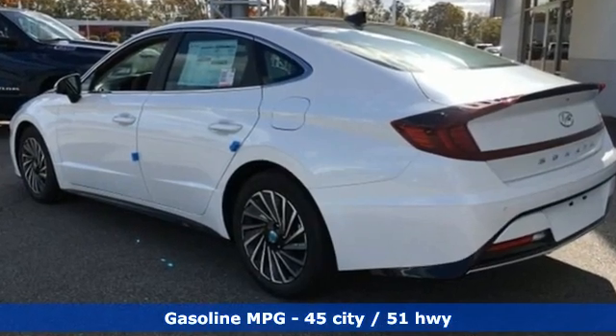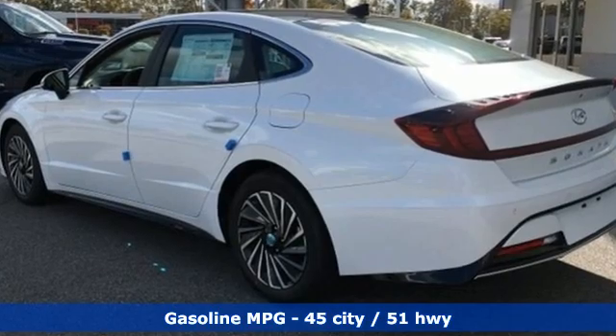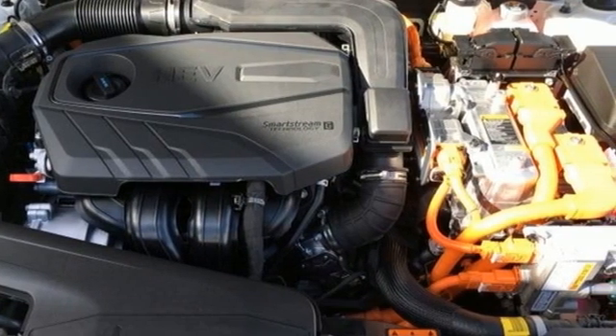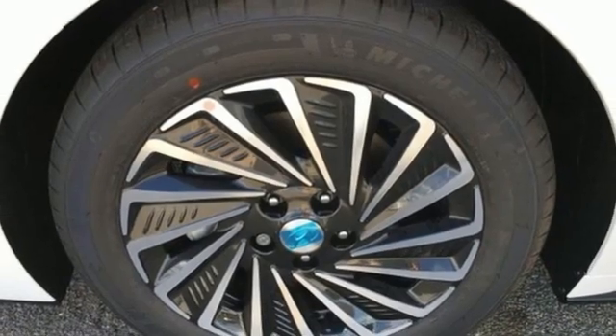Integrated navigation system with voice activation, memory exterior door mirror settings, dual zone climate control, auto dimming rear view mirror, inductive device charging.